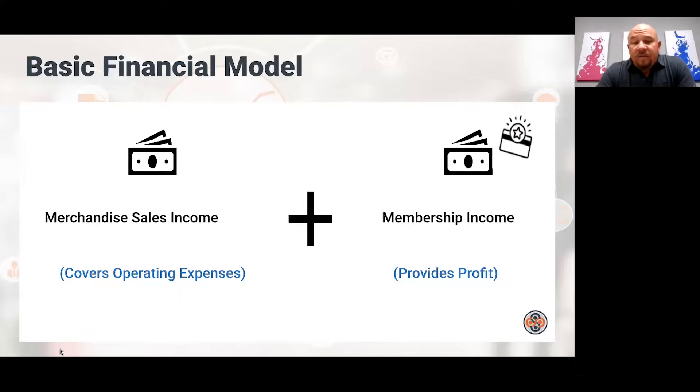Over time, Costco has been really good about staying on that model — they make pretty much nothing on merchandise sales after expenses, and their membership income has continued to increase. Sam's hasn't been as good about staying on that model. We've seen times where Sam's makes too much on merchandise, and the inverse happens — membership income declines during those periods. Sam's has been better about that lately, but that's the basic financial model: make your profit off membership income.